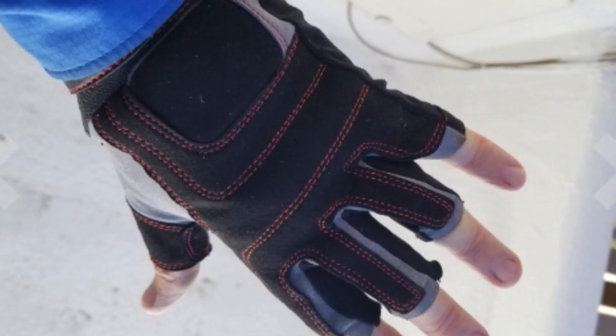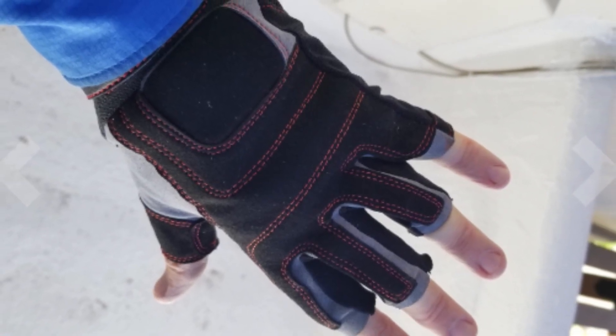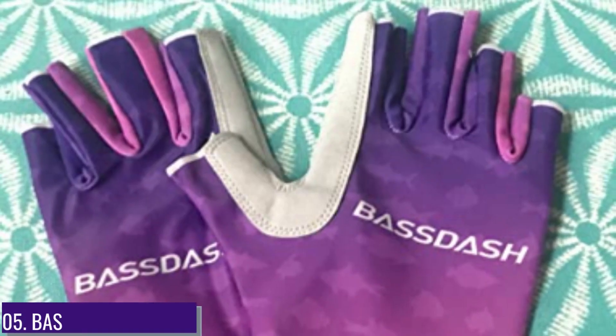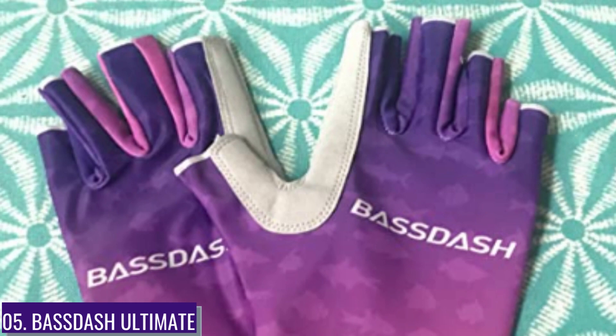The Windrider Pro gloves can be used by men, women, and children alike, providing comfort while kayaking.